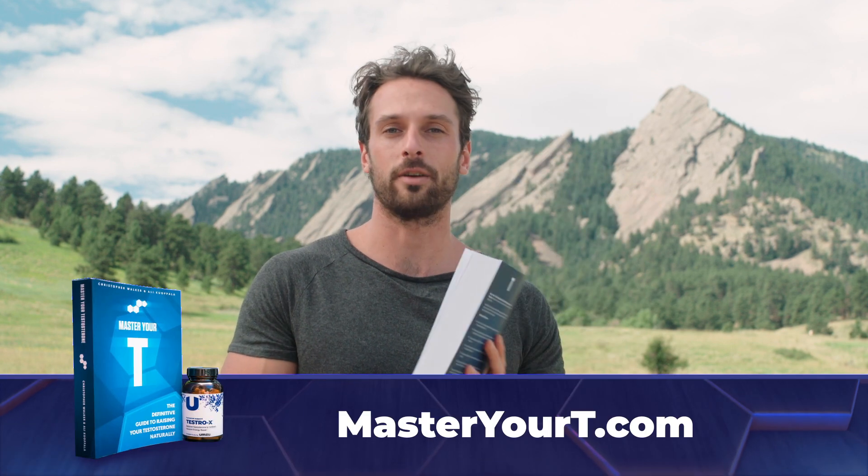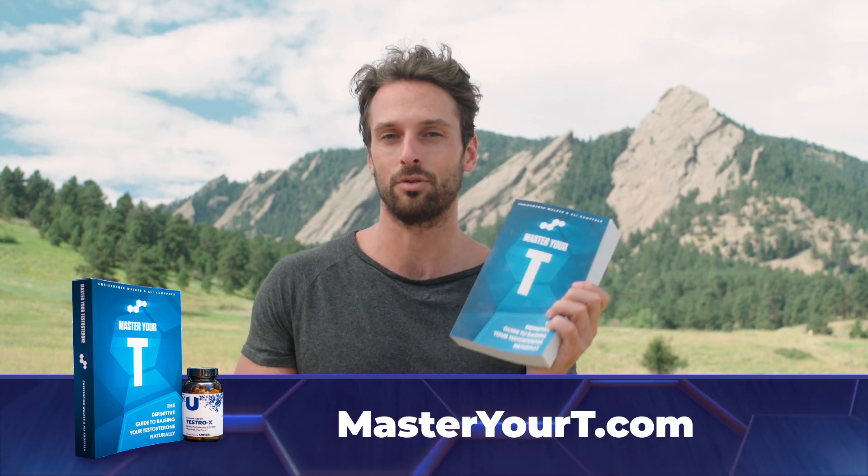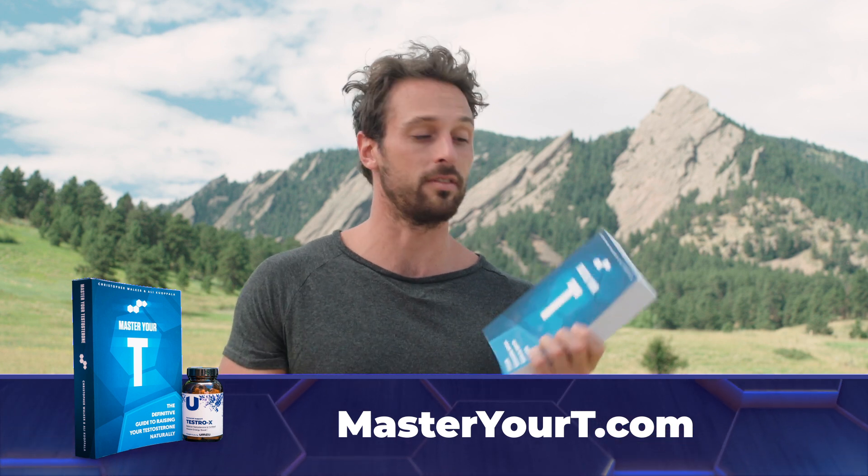If you're interested in raising your testosterone naturally, I highly recommend going to MasterYourTea.com and checking out my book Master Your T, which you can get for free as a digital download. Just enter your email and I'll send you the download link, along with a five-dollar-off coupon for TestroX, our UMZU natural testosterone supplement. It helps work with your body to naturally increase your own testosterone production, unlike pharmaceutical drugs that shut down natural testosterone production. Subscribe to this channel and I'll see you on the next video.